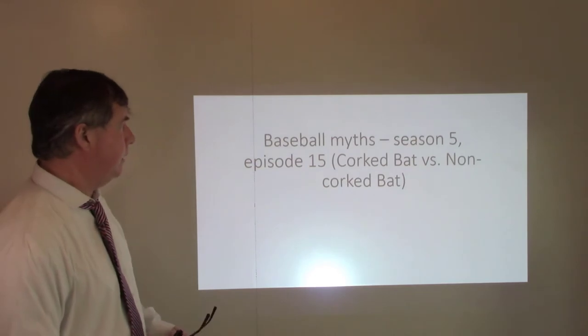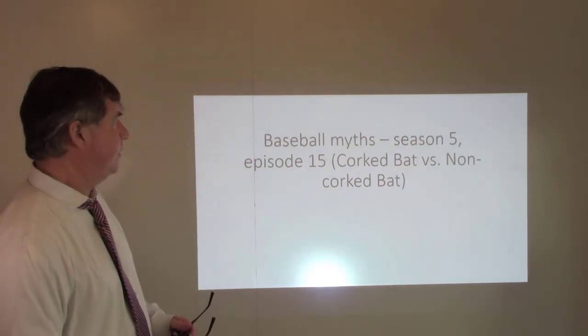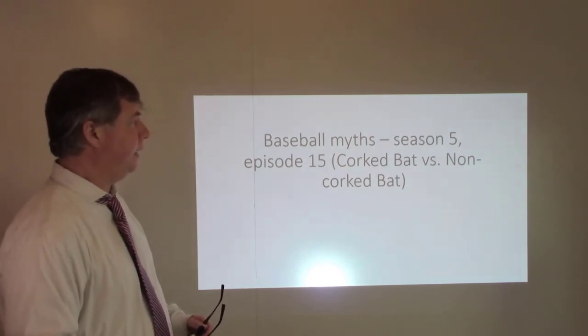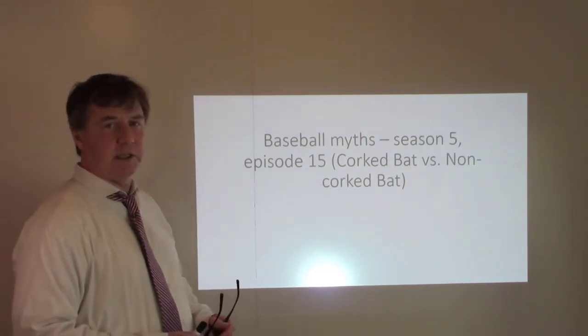Today I'm going to be exploring the physics of a baseball myth from Mythbusters, Season 5, Episode 15 — it's the cork bat versus the non-cork bat.